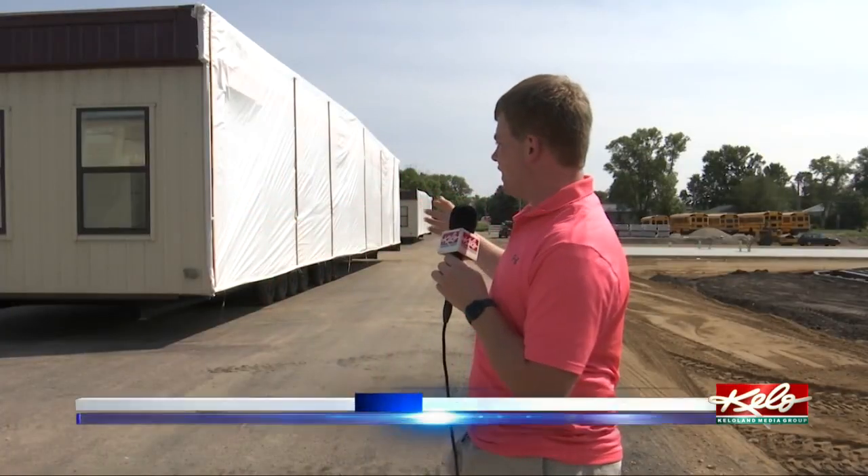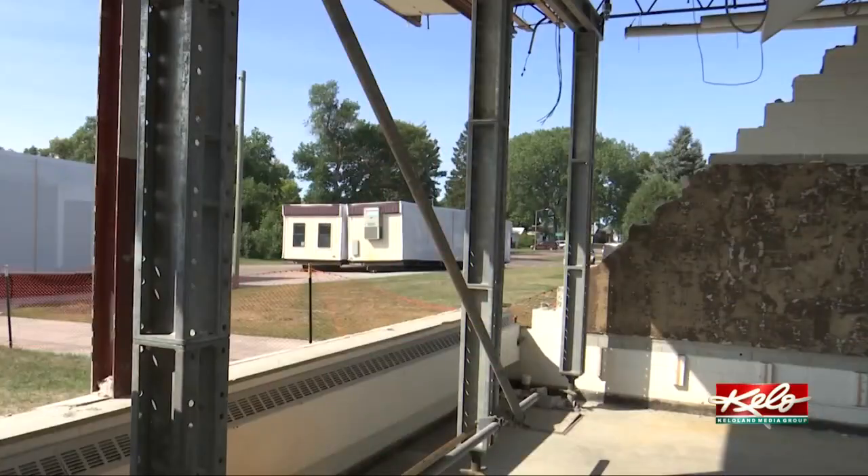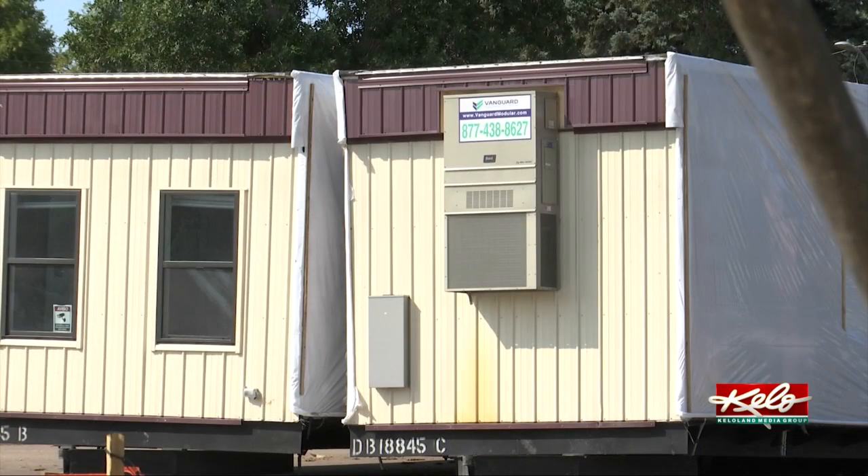These mobile units were delivered to Castlewood within the last week and they received 7, but they're still expecting 3 more. All the space will be used for classrooms and a library.